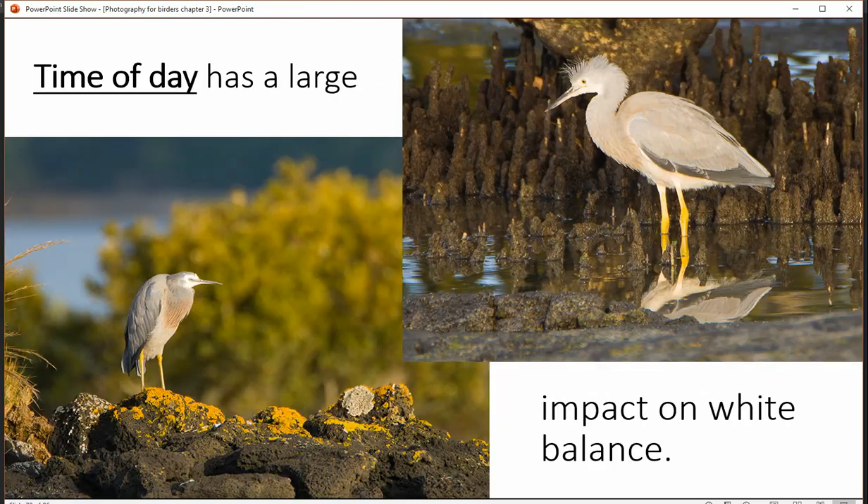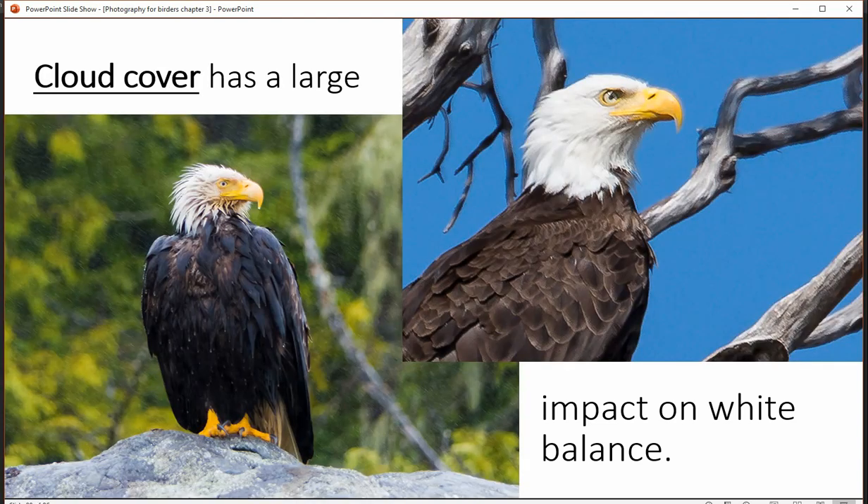My personal favorite choice is to shoot in raw mode and post correct for white balance — I find that works very effectively. There are a whole number of things that affect white balance: time of day is one, where early morning versus later in the day has a huge factor on light balance. Cloud cover or full sun also has a big factor.